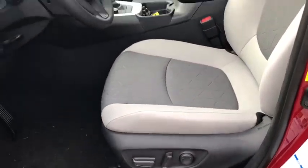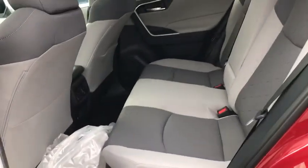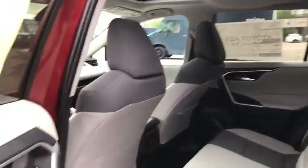Remote keyless entry, panic alarm, power driver's seat, rear window wiper, front reading lamps, front bucket seats. Come see the car for yourself.